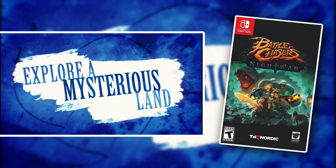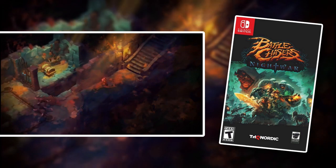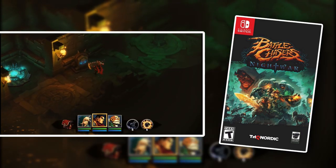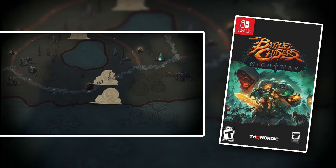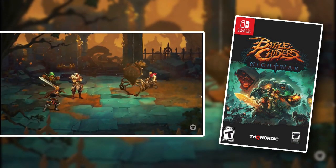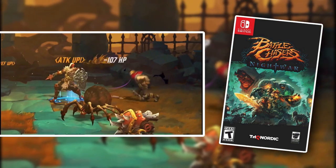Battle Chasers Night War is a turn-based RPG based off of, I believe, a graphic novel series. This game is a lot of fun — it has a really fun turn-based combat system. I'm usually not much of a turn-based combat kind of guy in RPG games, but I really liked this one. I played it and beat it — it was great. It's not too long and it doesn't overstay its welcome like a lot of RPG games do. It has a great cast of characters. So check out Battle Chasers Night War.